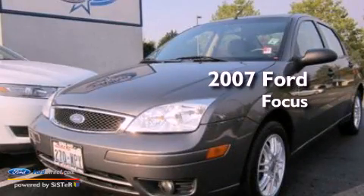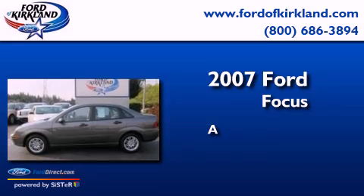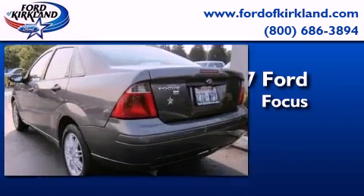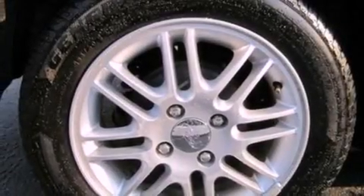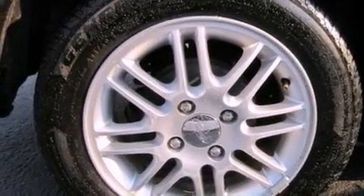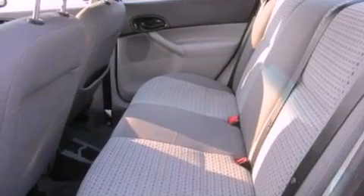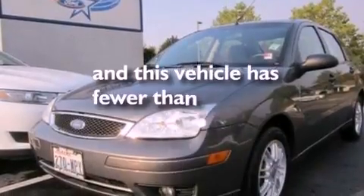This is a 2007 Ford Focus. Features include a multi-link rear suspension, a folding second row, a leather-wrapped steering wheel, a four-wheel independent suspension, a passenger side airbag, door reinforcement beams, and this vehicle has less than 60,000 miles.